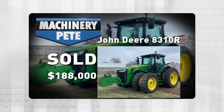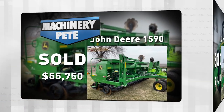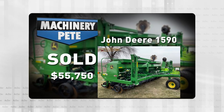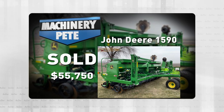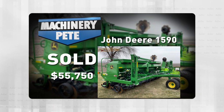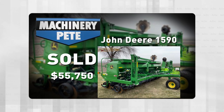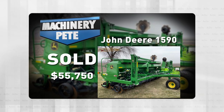How about a no-till drill? A 2016 John Deere 1590 20-foot sold for $55,750. Again, record high auction price on a 20-foot John Deere 1590. The previous high auction price was $50,000, and that was eight years ago.